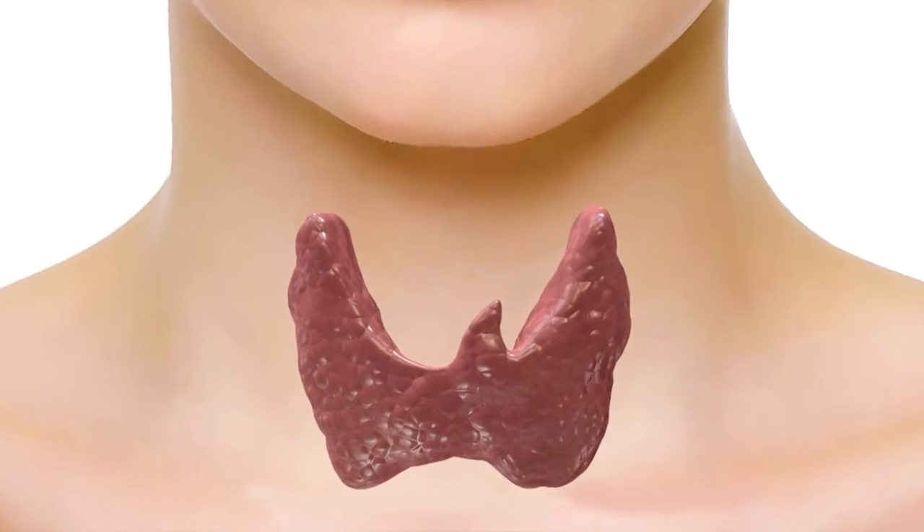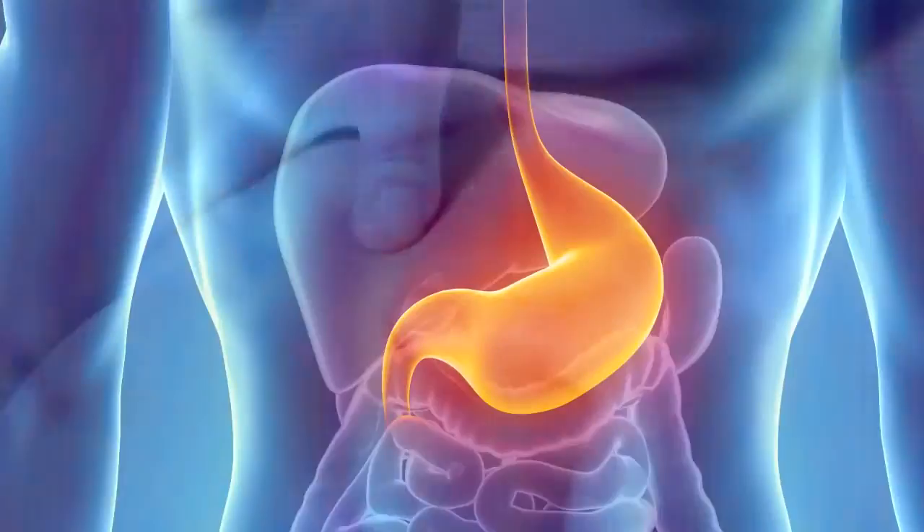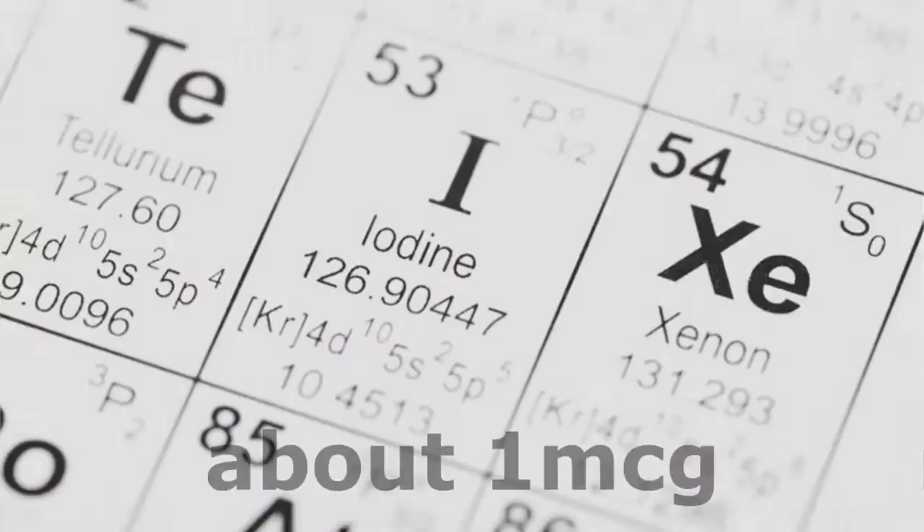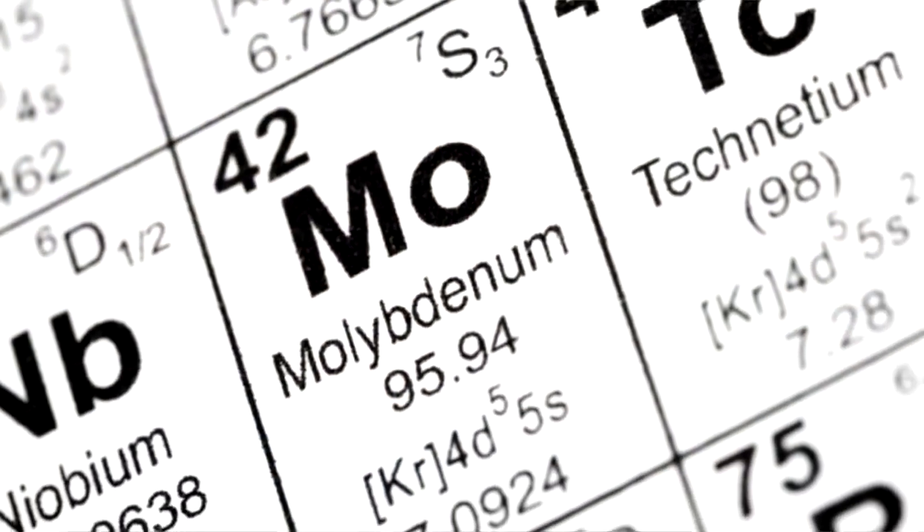Iodine is important for proper thyroid function, but it's also used in the skin, stomach, pancreas, and even in the brain. Iodine is considered one of the minor elements in Trace Minerals Plus, measuring about 1 microgram.